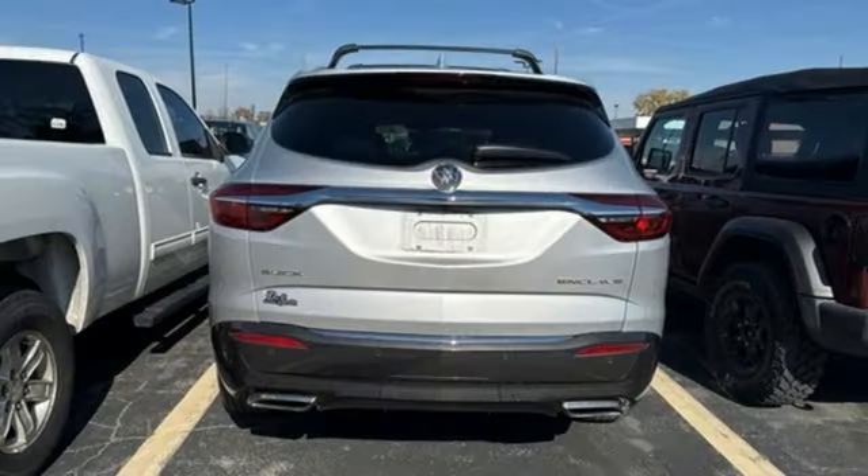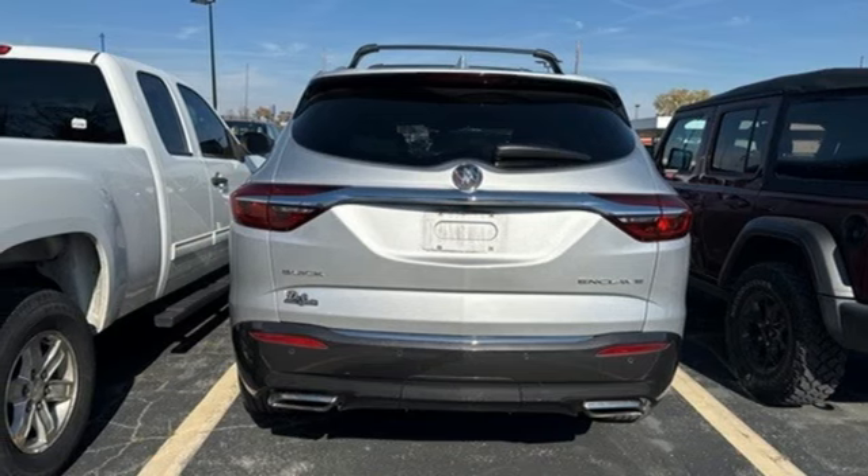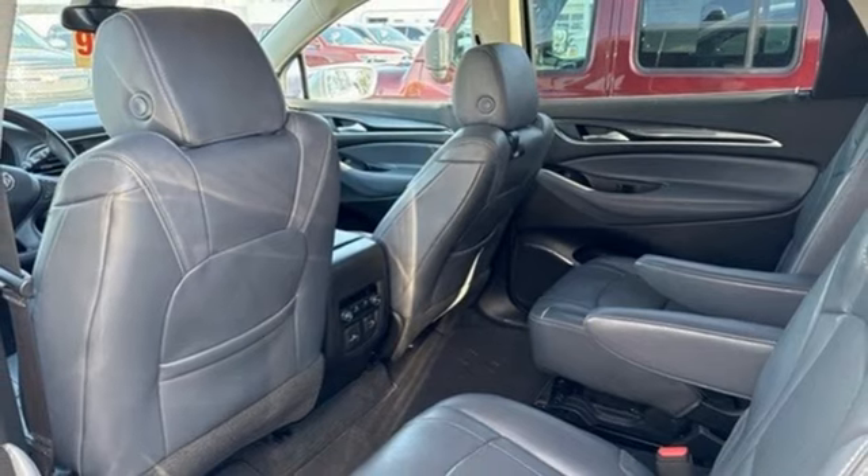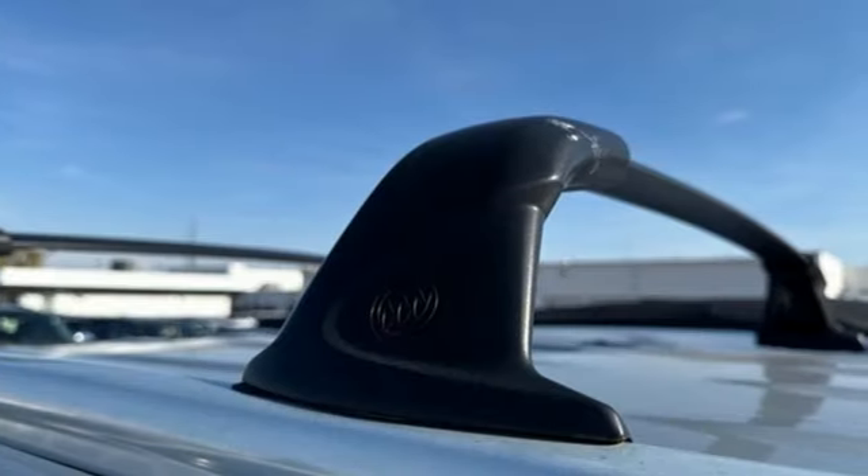OnStar 4G LTE Wi-Fi hotspot. Voice activation. Hands-free liftgate. Apple CarPlay, Android Auto. And LED low and high beam headlights.